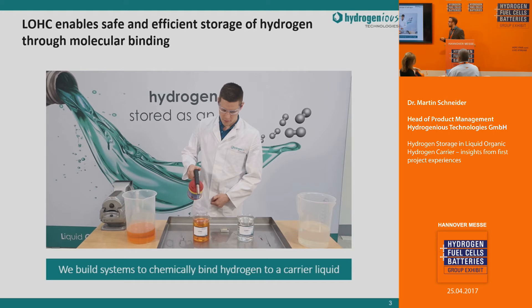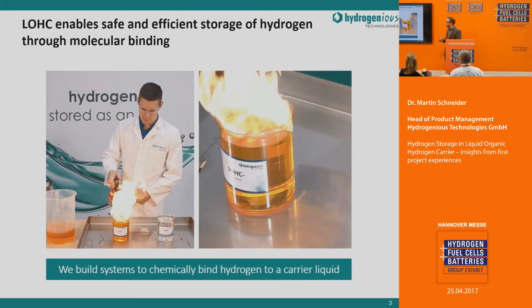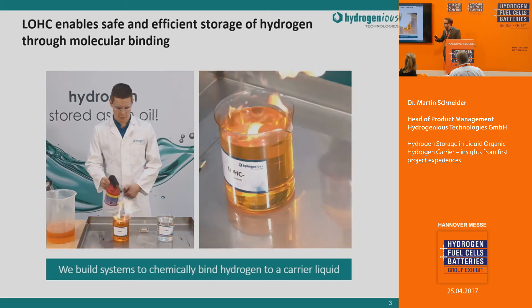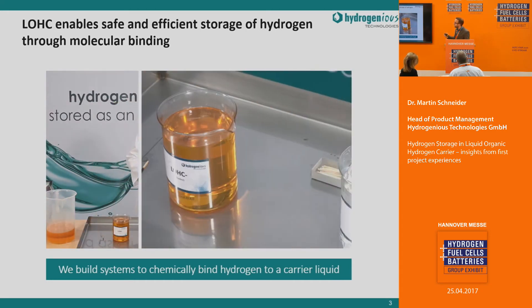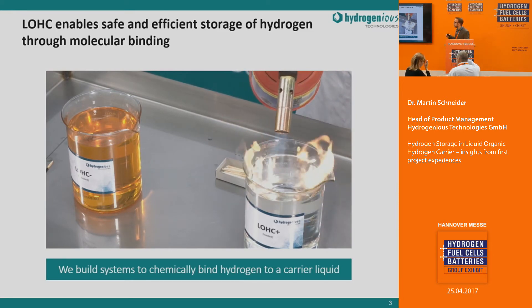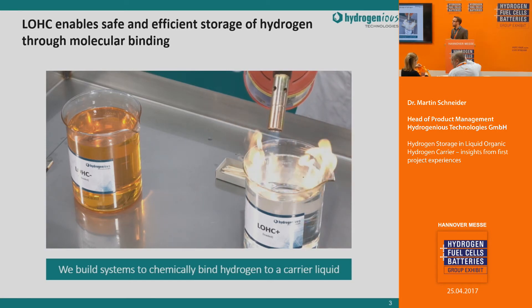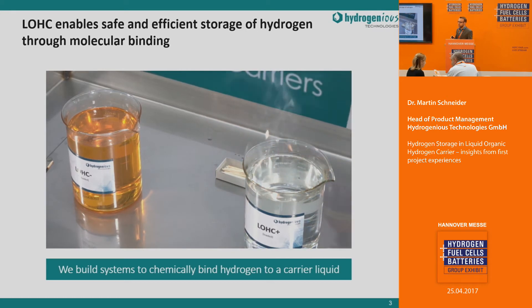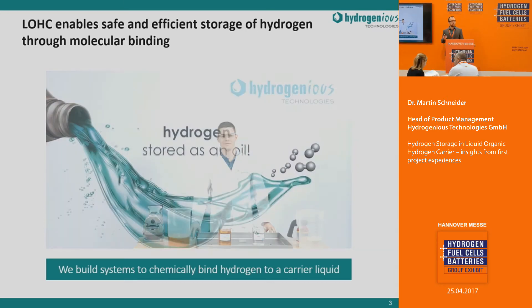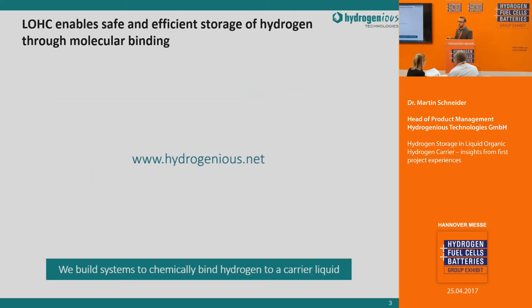One of the handling advantages is best shown in a short video. Here you can see the unloaded liquid, which a co-worker tries to burn. Due to the low volatility and low vapour pressure of this liquid, even in the loaded form, it is hardly flammable and non-explosive. So in terms of transporting and storing large amounts of hydrogen, LOHC technology offers a very high advantage compared to compressed gas or liquid hydrogen.